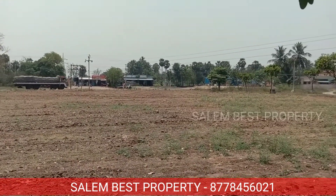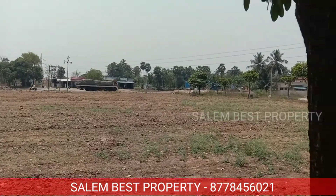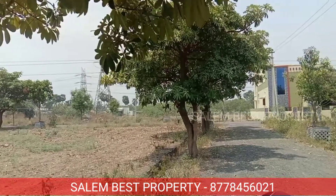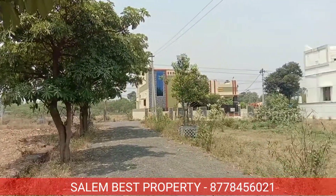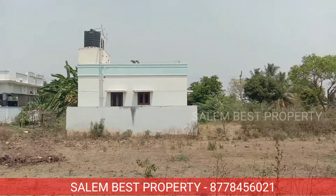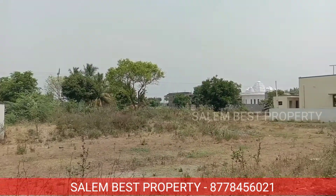Welcome to the Salem Vistu Property channel. Today we will see a residential and commercial property. In this first video, we will see an excellent property.